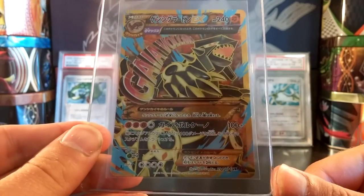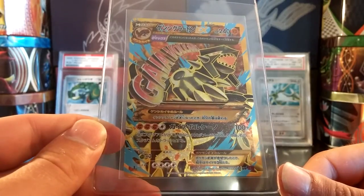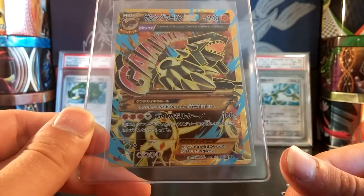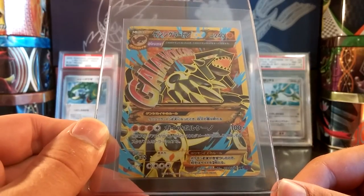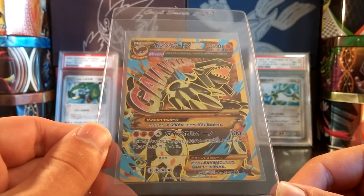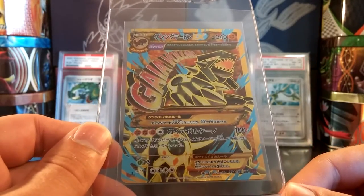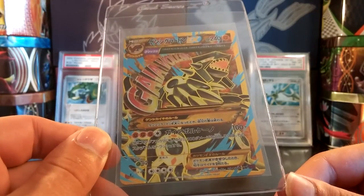Next is an Ultra Rare Primal Groudon. These cards are really not going for as much on eBay and Yahoo Japan as anyone expected, because they are a lot easier to pull than people expected. I bought this full art Primal Groudon for about 950 Japanese yen as the base price, and factoring in middleman fees it ended up being about $15 — just $15 for an Ultra Rare Shiny Primal Groudon. Just a great price for that card. I'm really looking forward to a PSA 10 on this, as hopefully it can join the Mega Rayquaza and Primal Kyogre I have off at PSA right now.